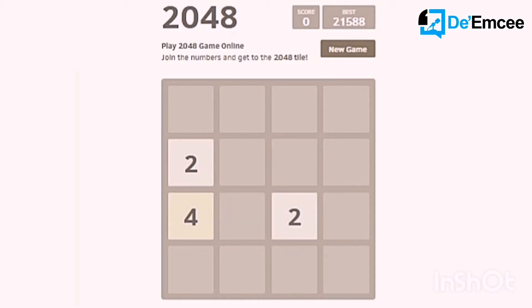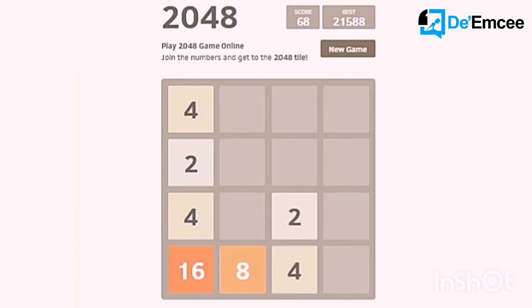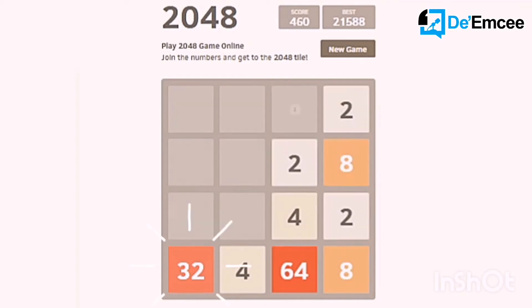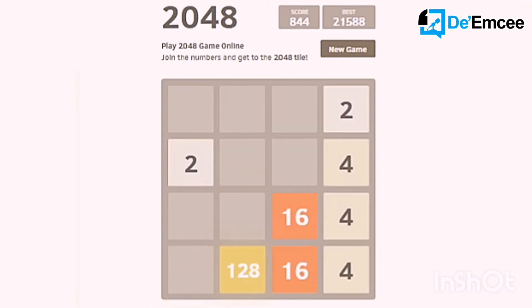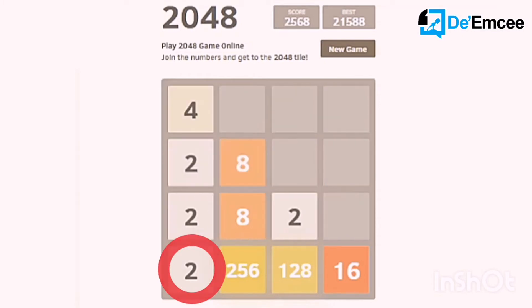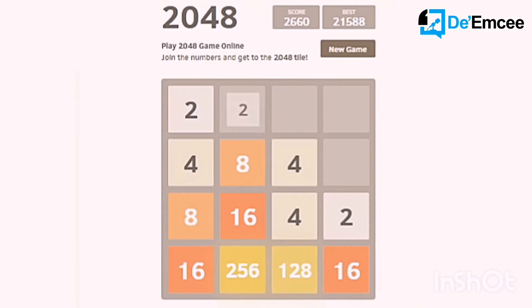First of all, let me teach you how to play this game. So you see when the 2 goes down, it becomes 4. When 4 goes down, it becomes 8. So it plays that way — it's an addition for the numbers. So normally I will put all the big numbers on the left side. Try your best not to put the small number on the left side. I just want to remind you — it happens, but it's okay. Let's continue.